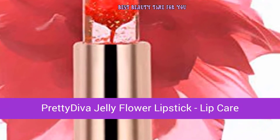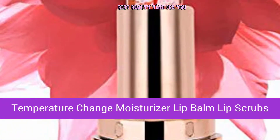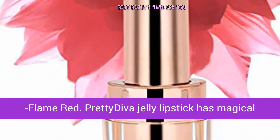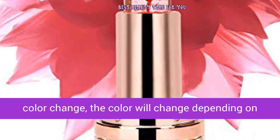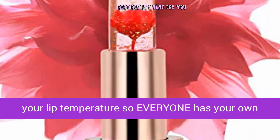Pretty Diva Jelly Flower Lipstick — a lip care temperature-change moisturizer, lip balm, and lip scrub in flame red. This lipstick has magical color change: the color will change depending on your lip temperature, so everyone has their own exclusive lip color.